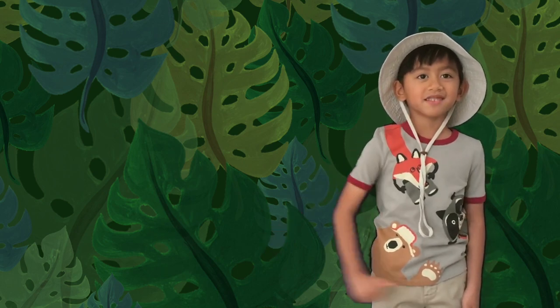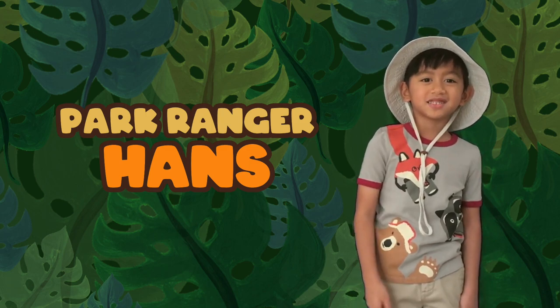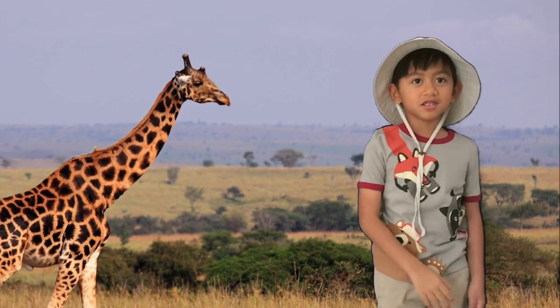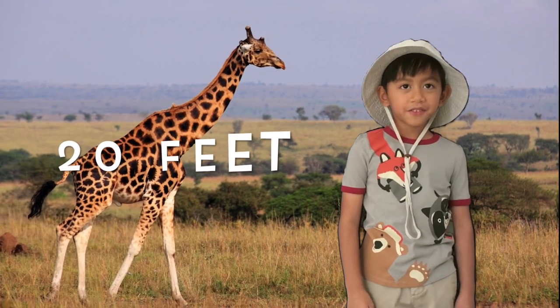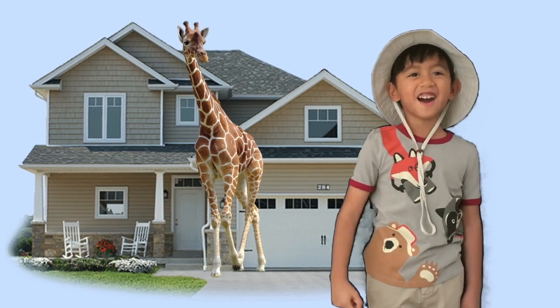Hi, I'm Pike Ranger Hans. Today we're gonna learn about giraffes. Did you know giraffes are the tallest animals in the world? They can grow as tall as 20 feet — that's as tall as a two-story house.